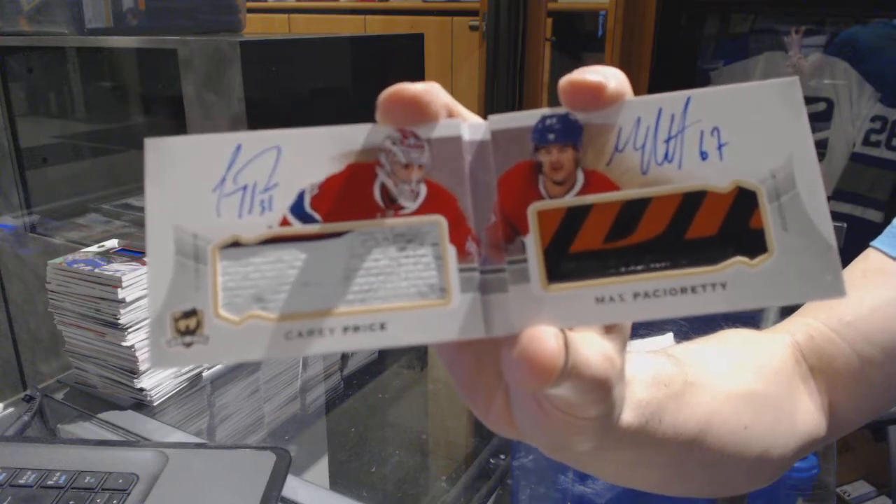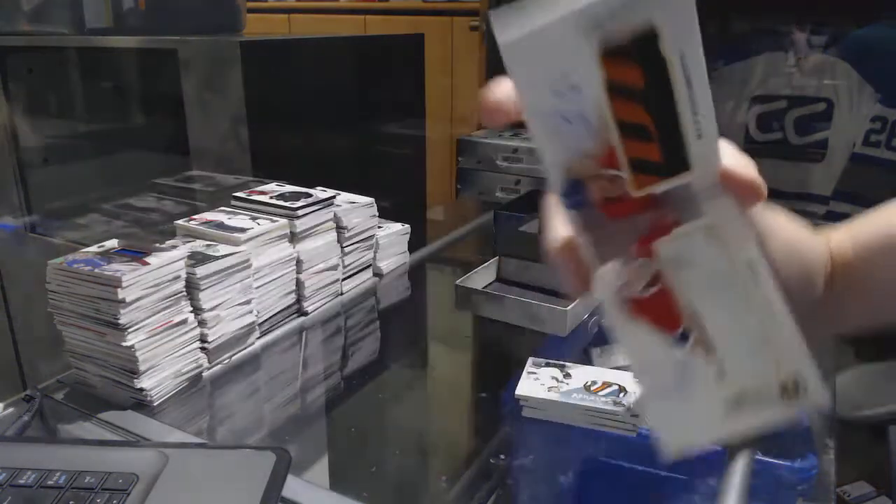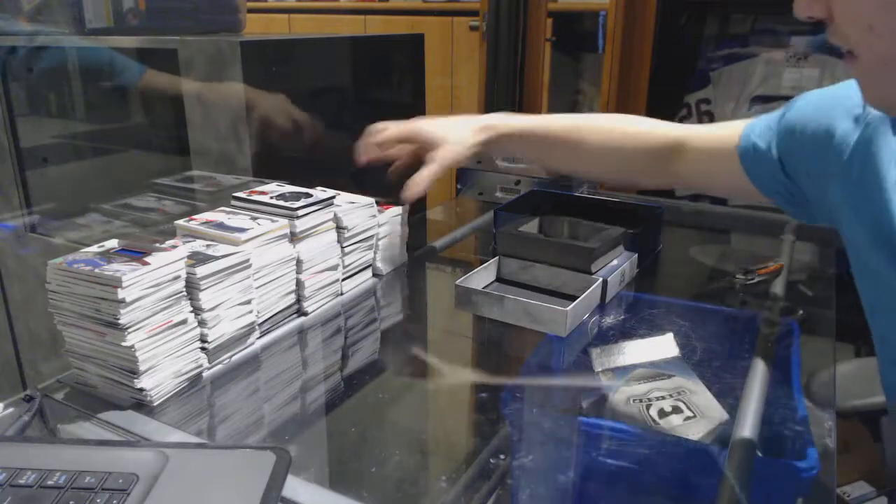Monumental Sticks booklet. Filthy, absolutely filthy.